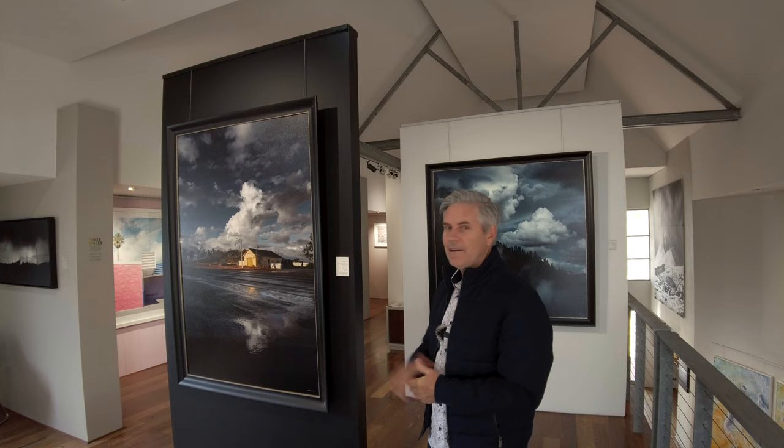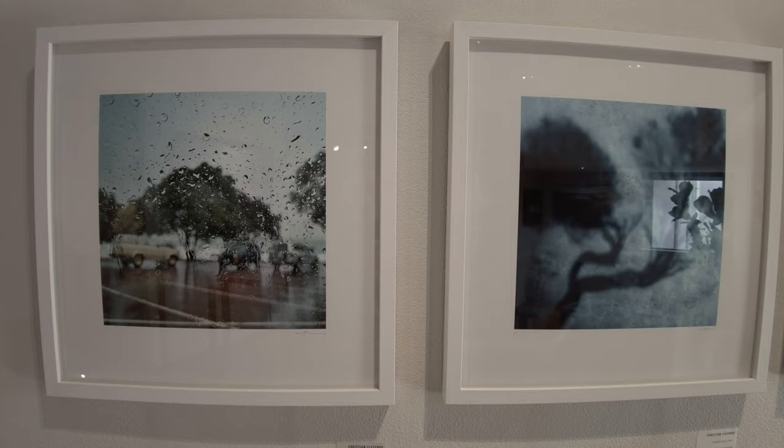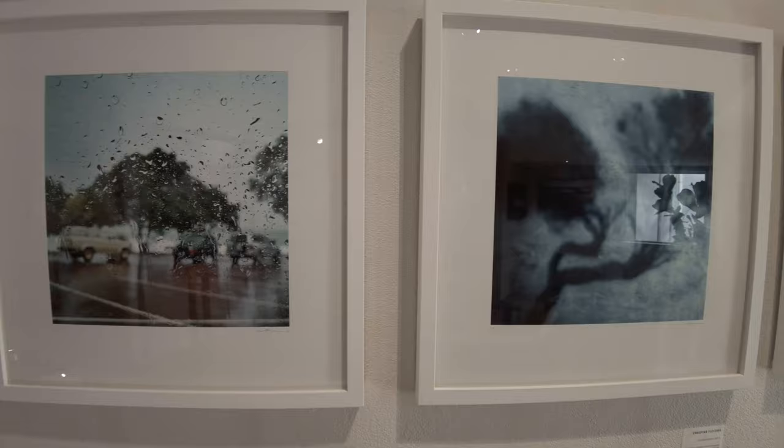Hey guys, welcome to my new exhibition, it's called Three Spaces and it's being held over the next couple of weeks in my gallery for the Margaret River region Open Studios event. There are 140 artists around the region and they all open their studios up for people to come and meet them, talk about their work and purchase. Every year we do an exhibition — this one is called Three Spaces. It's a combination of my really dark gritty landscapes and my light urban banal stuff, so let's have a look around and I'll show you some of the pieces and talk a little bit about them.